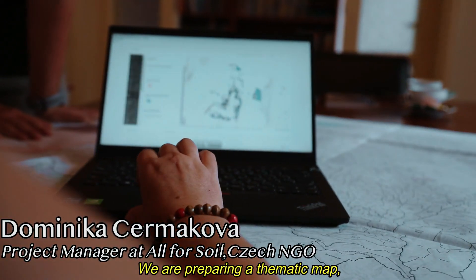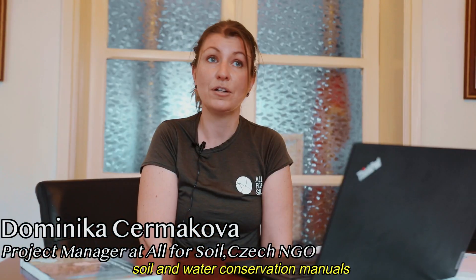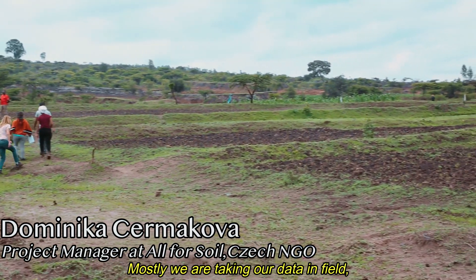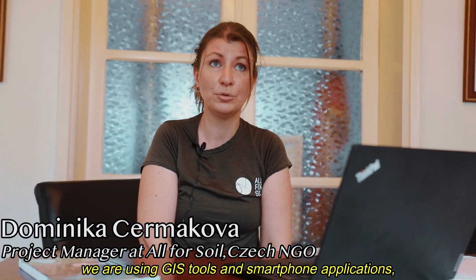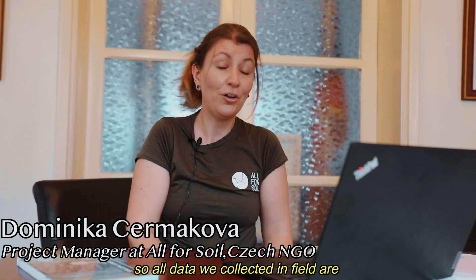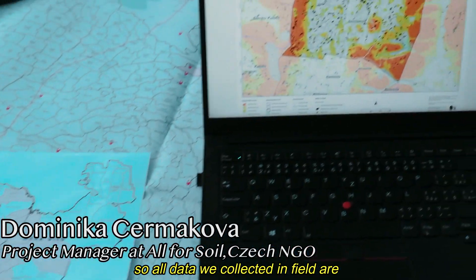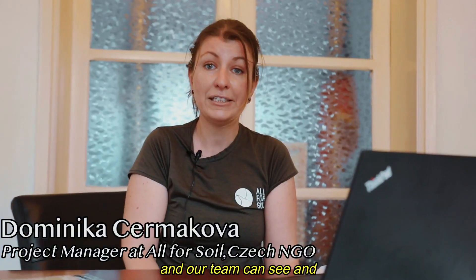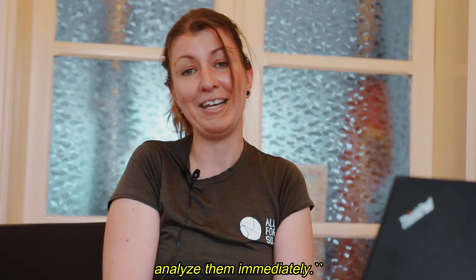We are preparing thematic maps, soil and water conservation manuals, and providing a lot of training. Mostly, we are collecting our data in the field. We use GIS tools and a smartphone application, so all data collected in the field are stored in an online geodatabase and our team can see and analyze them immediately.